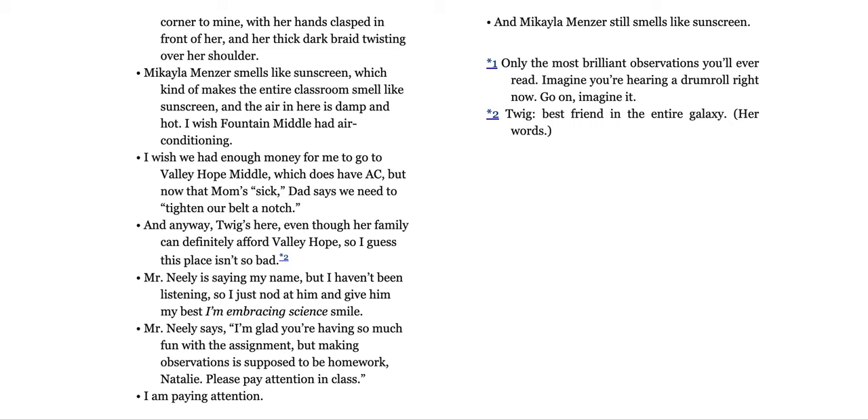Mr. Neely is saying my name, but I haven't been listening. So I just nod at him and give him my best 'I'm embracing science' smile. Mr. Neely says, 'I'm glad you're having so much fun with the assignment. Making observations is supposed to be homework, Natalie. Please pay attention in class.' I am paying attention. And Michaela Menzer still smells like sunscreen.